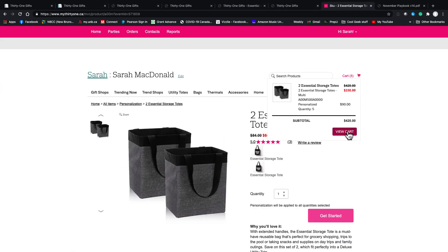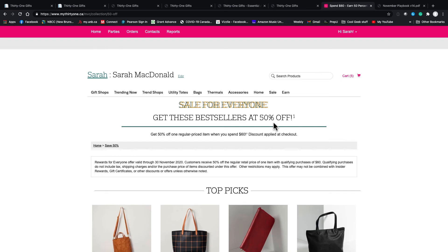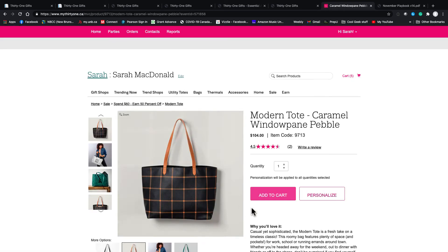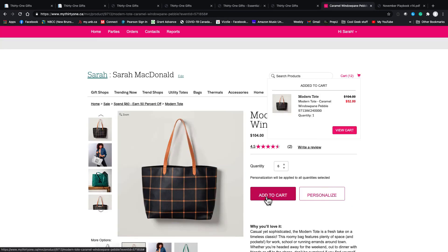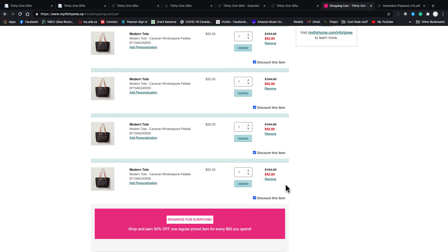Now I have a lot of storage totes in my cart. You'll notice over here it says 'your cart qualifies for seven half-off items, zero of seven are added.' The nice thing is if I come in and add, say, the modern tote for $104, it automatically takes half off. If I add six more, you can see each one of those totes is automatically discounted.